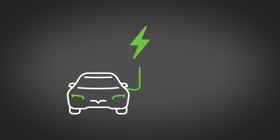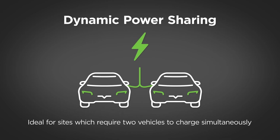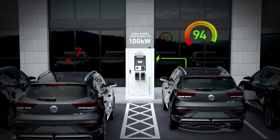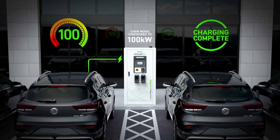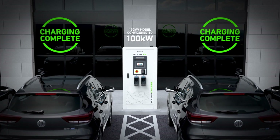The UltraCharge 160 also boasts the most advanced functionality for intelligent dynamic power sharing, ideal for sites which require two vehicles to charge simultaneously. The first vehicle will charge at full capacity until a second vehicle begins charging and the power is automatically shared between the two. When one of the vehicles finishes charging, the UltraCharge 160 will automatically adjust the power allocation to the remaining vehicle.